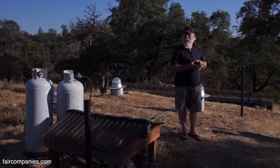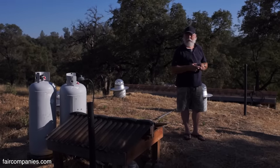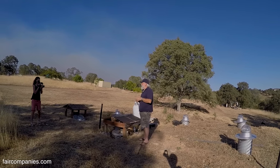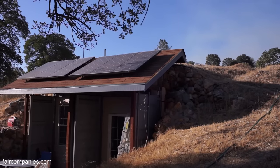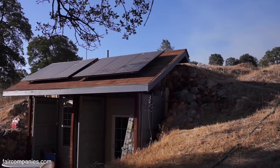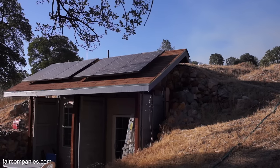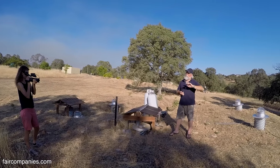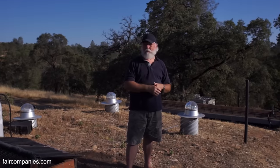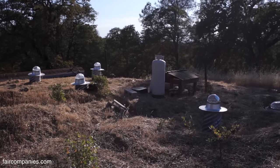We asked the county if we needed a permit to put this in here. They said at that point they didn't have a permit category for burying containers, so we said 'fine, that's all we need to know.' They have been out and inspected us since we've been living here and there are no problems. We do not technically have a single-family permitted dwelling here, but we have a permitted septic system and a permitted well. It's just such a non-conforming type of building that they really didn't know what to do with it.